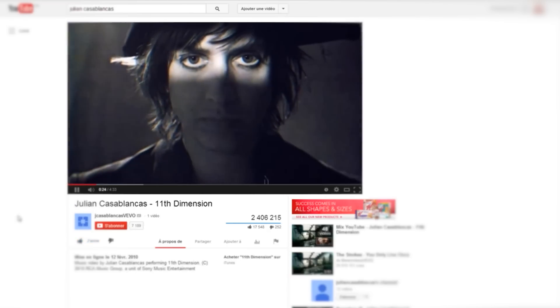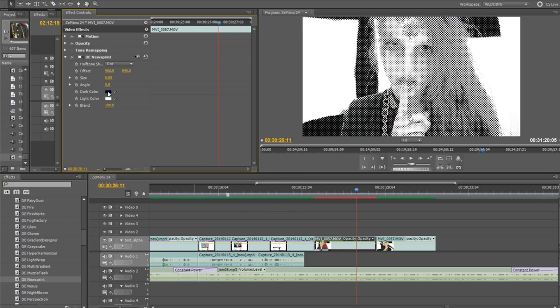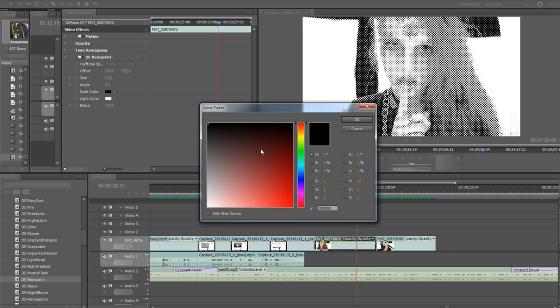To use it, it's really simple. First, just select an effect and drag it on top of your clip, then simply change the settings a little bit and you're done.